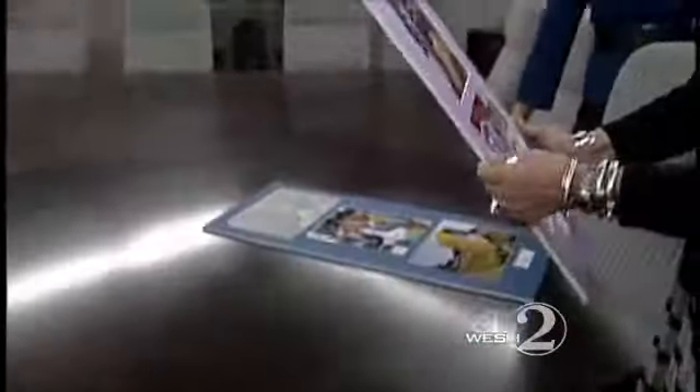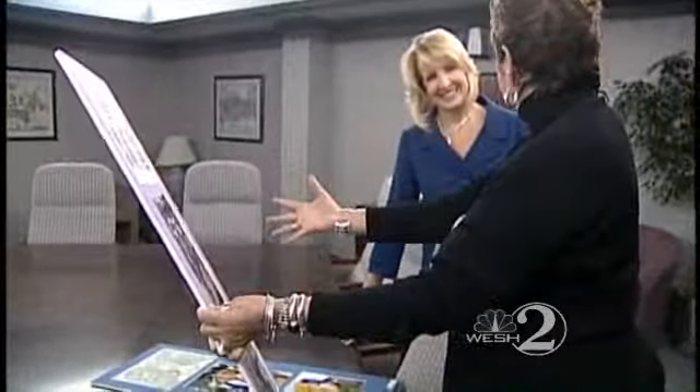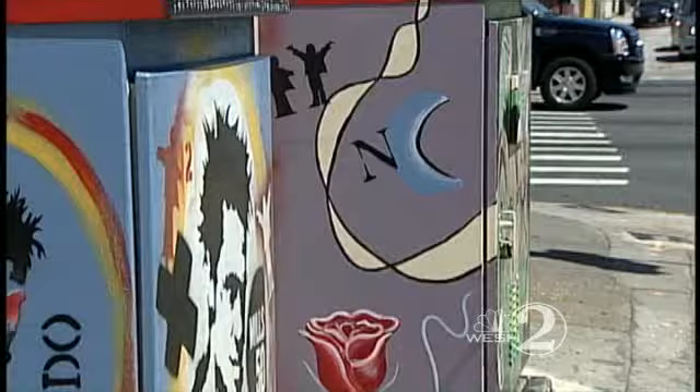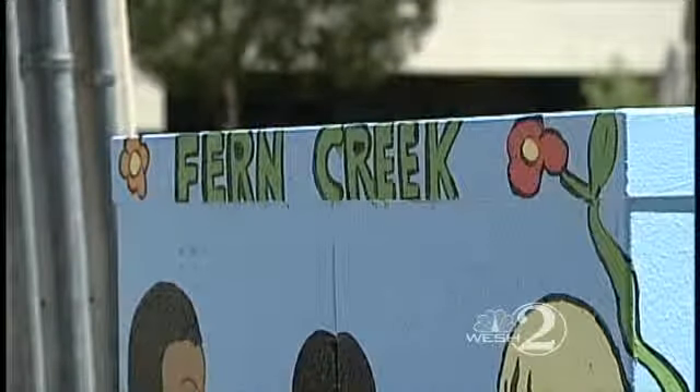Joanne Grant is the director of Mills 50, a neighborhood organization which has overseen the painting competition. So far, 15 boxes have been painted, including this one done by second graders at Fern Creek Elementary.